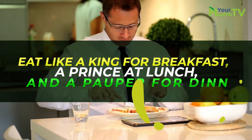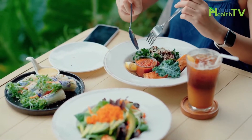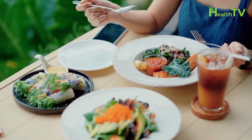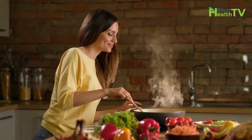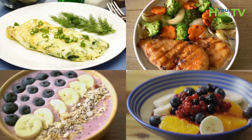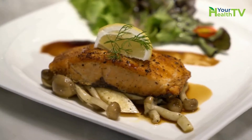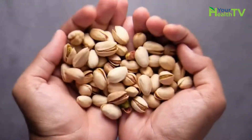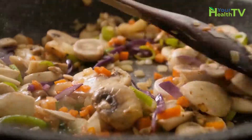Eat like a king for breakfast, a prince at lunch, and a pauper for dinner. Eat early on to jumpstart your metabolism and give you enough energy to last comfortably until lunch, then wind down and eat the smallest meal of the day for dinner. Here are some example meals: Breakfast — egg white omelet with spinach and chicken breast, along with a banana and some fresh blueberries. Lunch — leftover salmon steak over quinoa with a small salad. Snack — handful of pistachios. Dinner — bok choy, carrot, mushroom, and pepper stir fry.